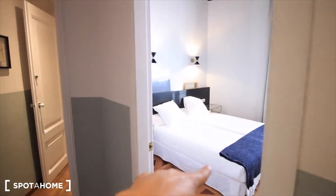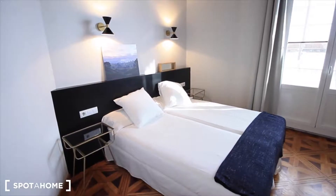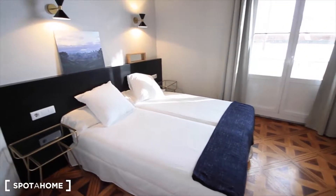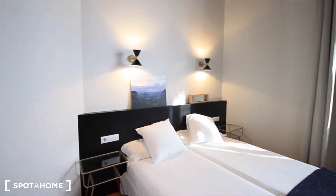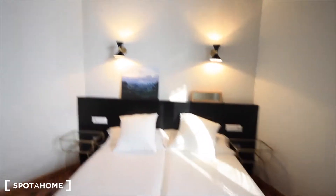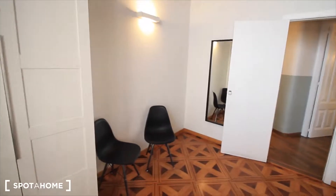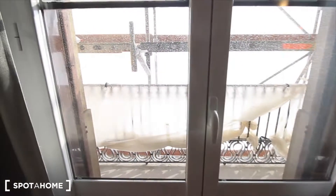This way we have bedroom one — the big one — bedroom two with two single beds, and the big bathroom. So here is bedroom one, with two single beds you can put together as a double bed. There are lights in the wall, two tables on each side of the bed, and also air conditioning. You can see it's so big — this bedroom has a large closet and also the balcony to the street.